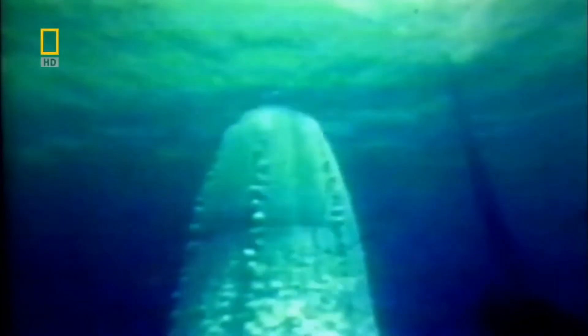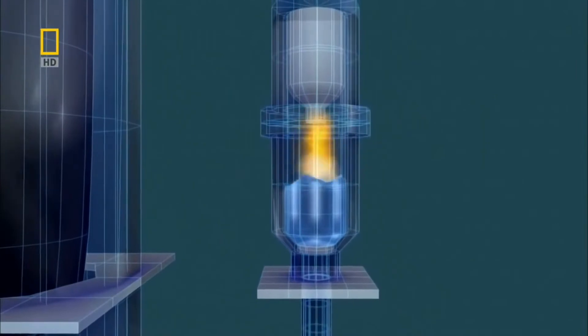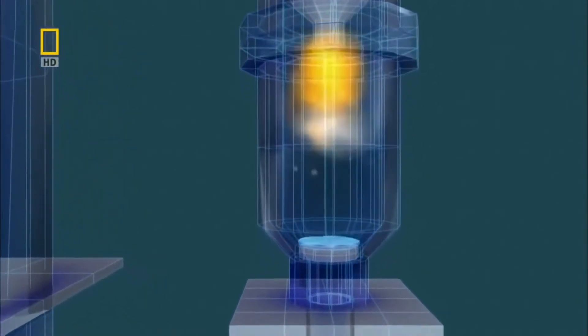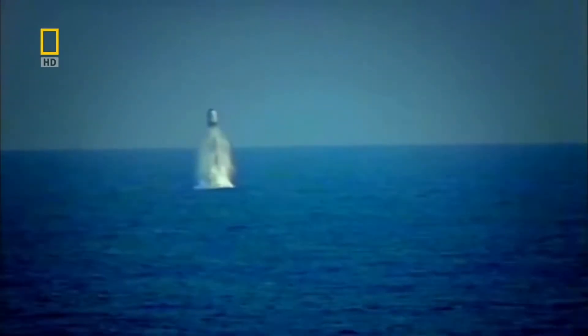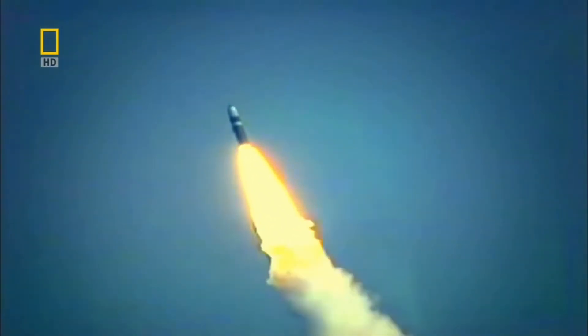These missiles are so big they need more than compressed air to get them through the water. The Pennsylvania uses a small rocket fired into a tank of water — the water superheats and instantly turns to steam. This column of steam propels the missile through the water and into the air. The nuclear warheads on this submarine alone are more destructive than all the bombs dropped in both world wars combined.